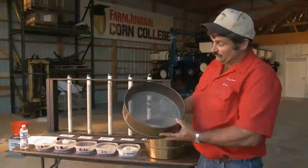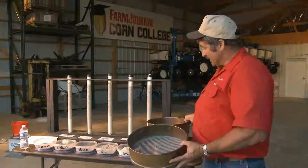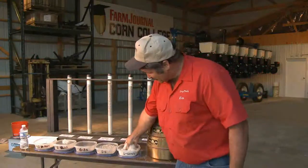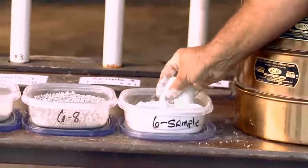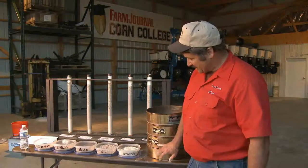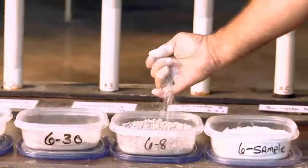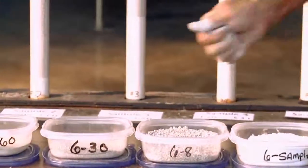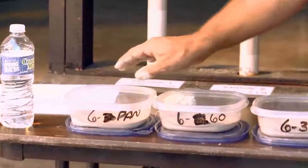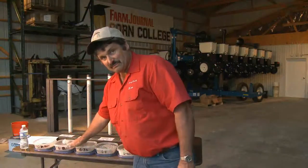These sieves are designed to separate out the aggregate into different sizes. We shake it down through an 8, a 30, and a 60 mesh. Then some stays in the pan — we go from the coarse material that stays above an 8, all the way down to the fine material that stays in the pan. This is where your neutralizing power comes from — the stuff in the pan and the stuff that passes through a 60-mesh screen.